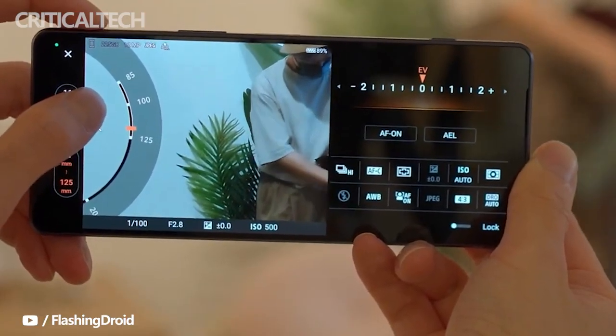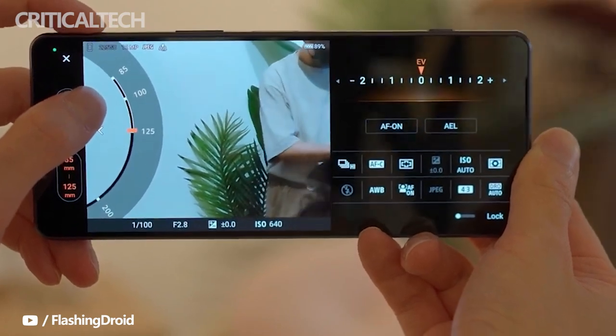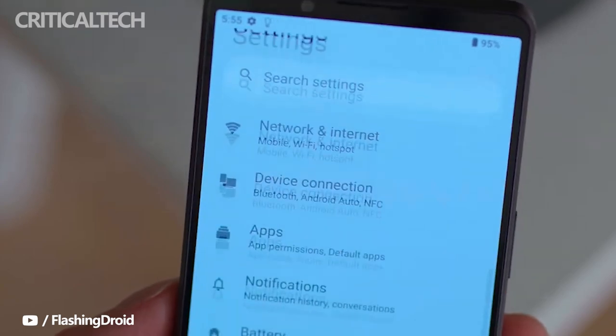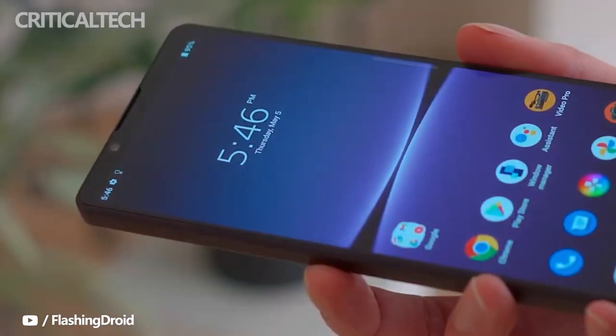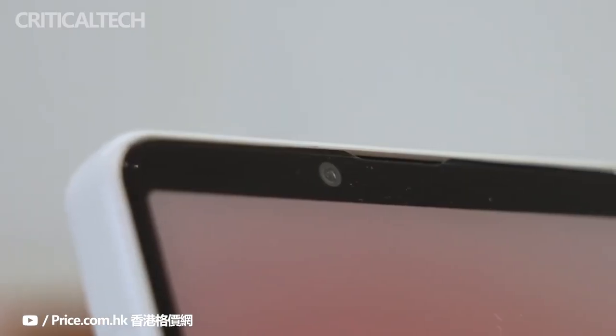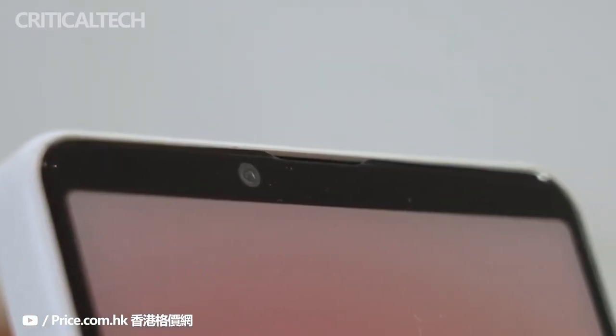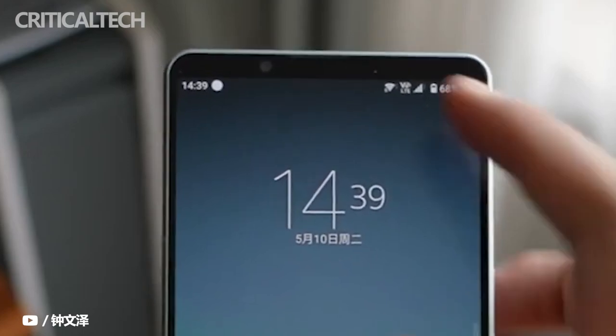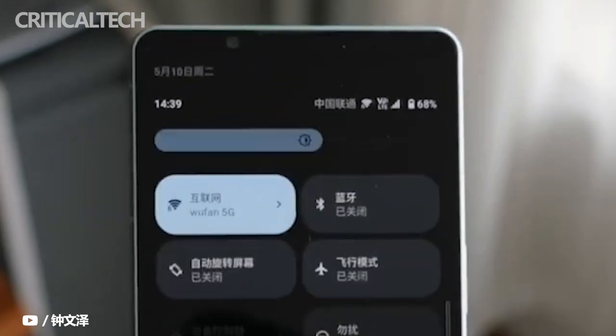An RGB IR sensor on the back feeds info to AI algorithms that control the white balance of the camera, and there is a 3D ToF sensor as well. This year the selfie camera was also upgraded to 12-megapixel, up from 8-megapixel, thanks to a new 1/2.9-inch XMOROS sensor. This allows it to record 4K video with HDR too, though it is limited to 30fps. Disappointingly, it still lacks autofocus.